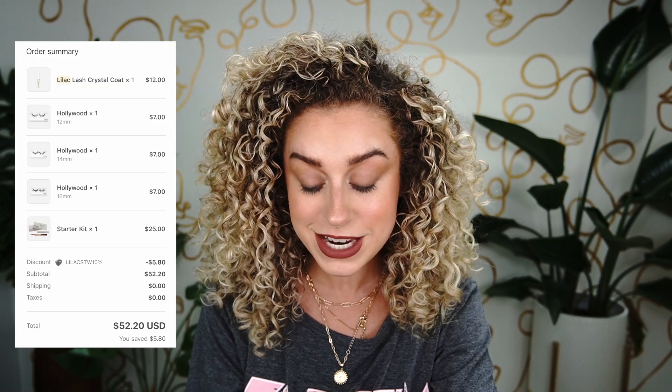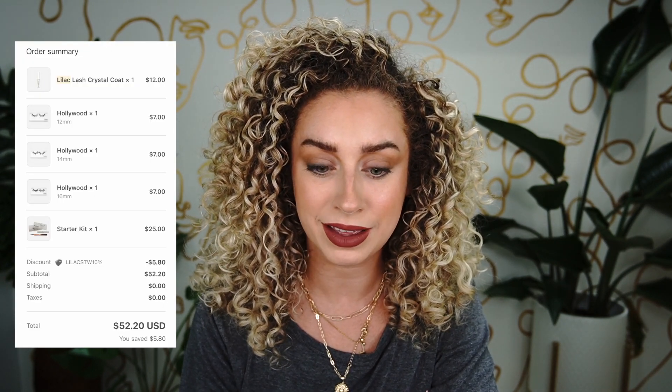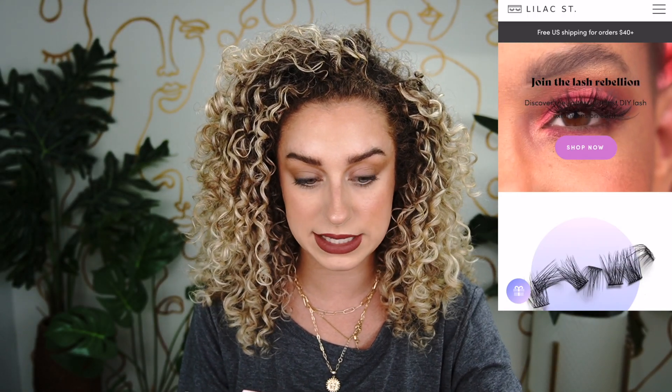My Lilac Street order came to $52.50, so we're talking about a third to a fourth of the cost of a Lashify order. First impressions: their packaging is not nearly as nice as Lashify's, but if the product is just as good I don't really care about the packaging.